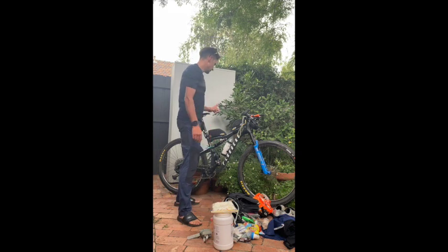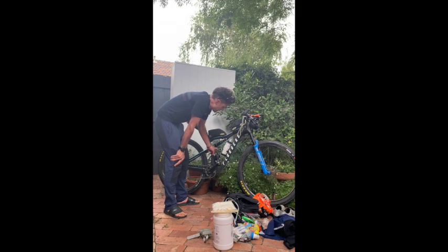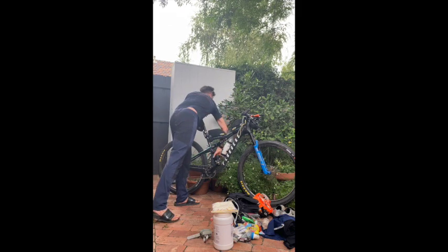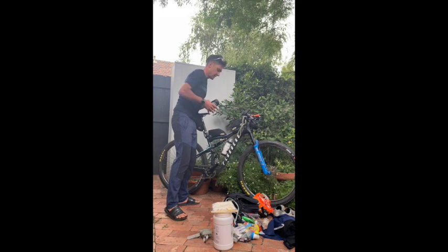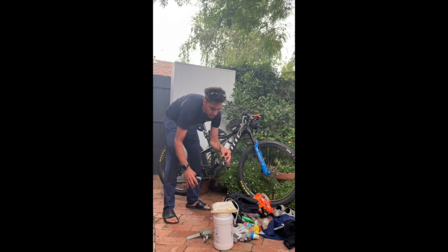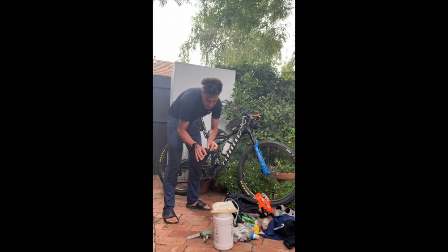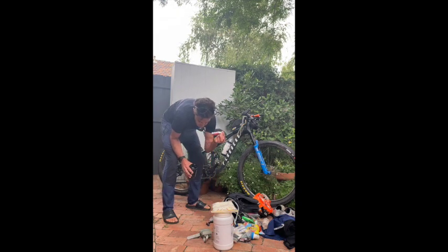Onto the bike. In the spares bidon — I've only got the one bidon because I've got the Camelback. In the spares: rear derailleur hanger, fibre spoke fix things, a little bit of chain link, CO2 head, big CO2 cartridge.